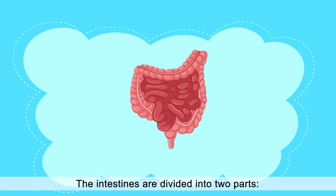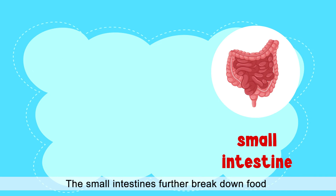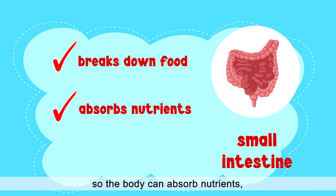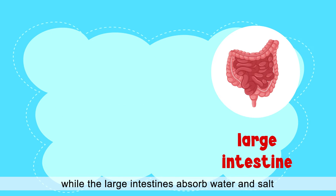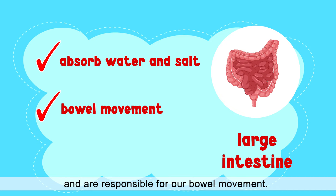The intestines are divided into two parts: the small and large intestines. The small intestines further break down food so the body can absorb nutrients, while the large intestines absorb water and salt and are responsible for our bowel movement.